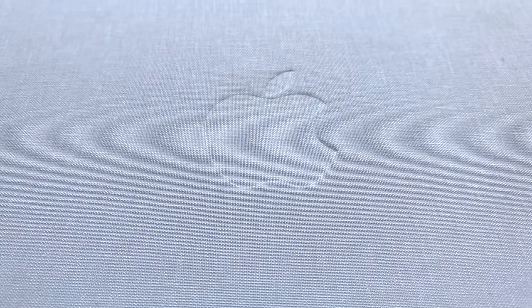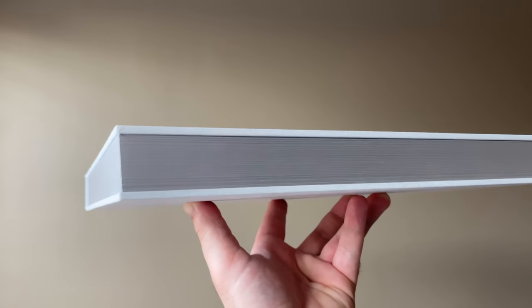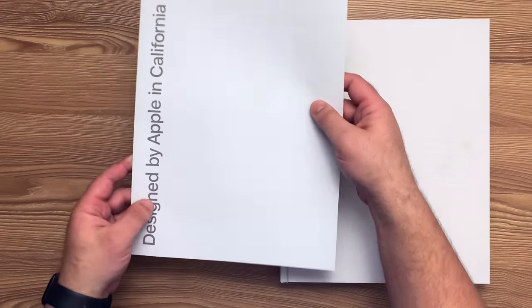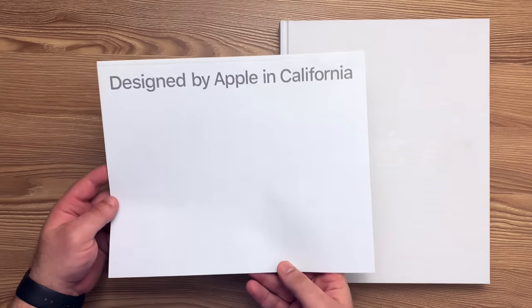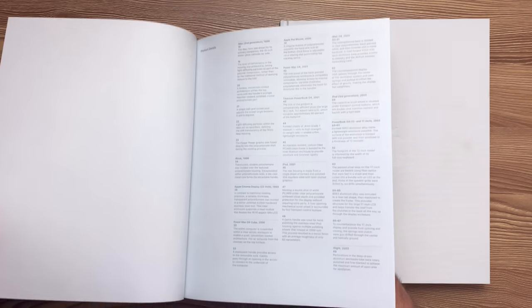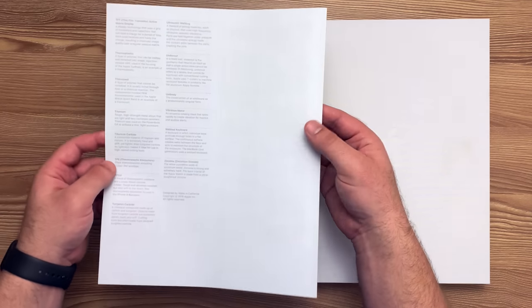For example, a custom linen hardcover sourced from a textile company in Germany, and a proprietary type of paper called Apple-specific Heaven 42. Plus the metallic edge coloring gives the book a sophisticated finish that resembles the aluminum of many Apple products. Before we actually get into the book itself, I do want to mention that this documentation was included with the book. It says Designed by Apple in California on the front, and inside there are notes for each page. I will be reading these notes so you understand what you're looking at, because some of the images can be hard to understand without context.